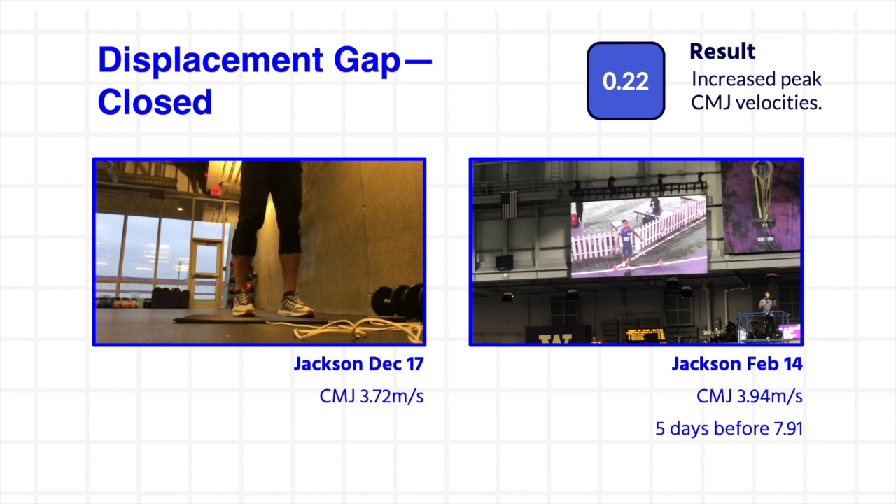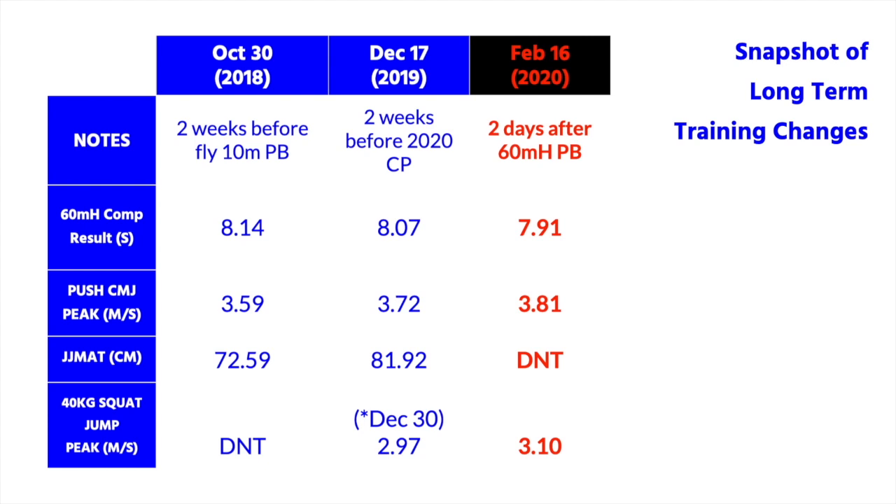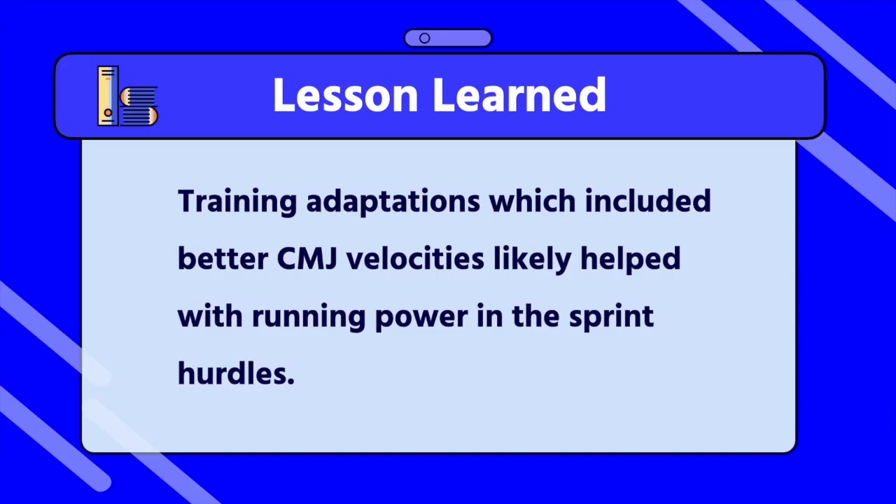After six weeks of developing anti-gravity abilities, a 0.22 meters per second velocity improvement came in the counter movement jump. As a good indicator of good periodization design, that physical peak on the counter movement jump arrived five days out before the final competition of the season. The competition performance was an 11 millisecond improvement in 60 meter hurdle race performance from the season opener, as well as a significant 16 millisecond improvement from the previous year. The long-term changes from 2018 to 2020 in jump velocities, jump mat flight times, and loaded exercises like a 40kg jump (around 50% body mass) show a trend of growing displacement abilities in the 2020 indoor season, partly confirming the insistence on closing the displacement gap for the sprint hurdler.